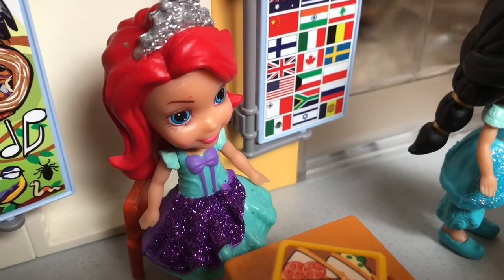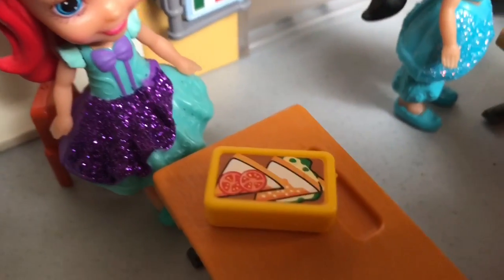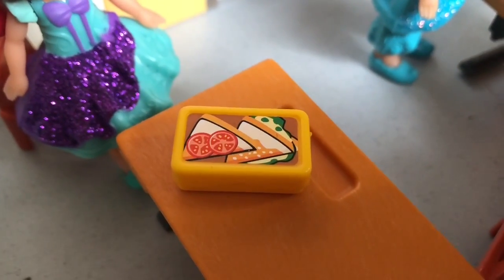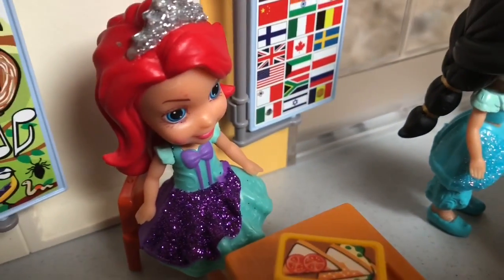When you eat an apple, you don't want ten more apples because you are actually feeding your cells. Ariel eats a healthy lunch every day full of fresh vegetables and fruits. It keeps her body energized.